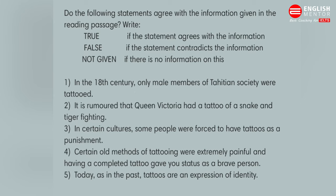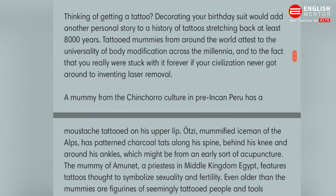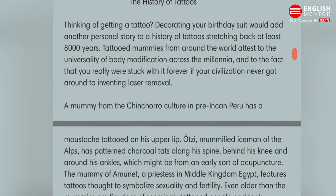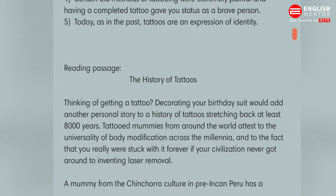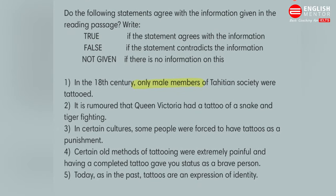Let's quickly go to the passage — we have already skimmed it. If we go to the third passage, they are talking about Tahiti. Scanning quickly, in the third line they mention a Polynesian word used in Tahiti where English captain James Cook landed in 1769 — that means the 18th century — and he encountered heavily tattooed men and women. That means women also had tattoos, so the answer will be FALSE for the first question.